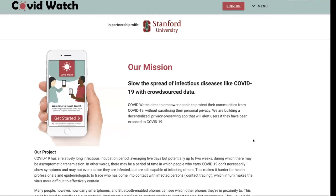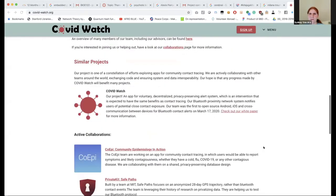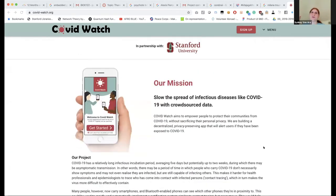The idea is that a bunch of people download either our app or other similar contact tracing apps. We're working on creating standards so they can all interface with each other. We estimate that if about 60% of people in an area download these apps, it'll be enough to make the difference between the virus accelerating its spread or slowing to the point of being contained, not overwhelming the healthcare system. That's actually an estimate from Oxford, independent of us.